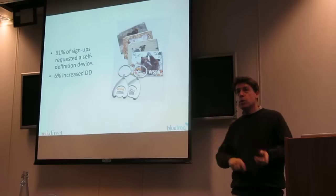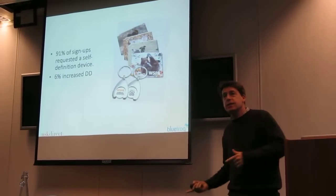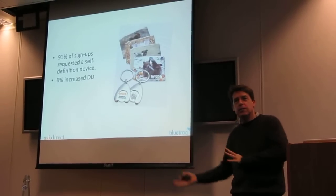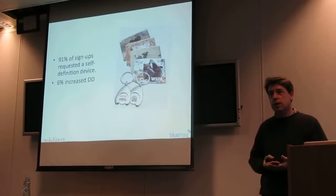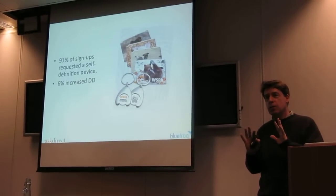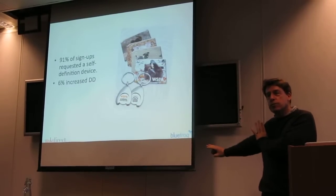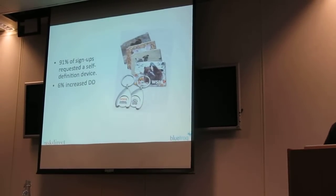6% of the people we signed up, who were giving current direct debits, uplifted their direct debit. We gave them the opportunity and they uplifted. People like information and materials like this in huge numbers. So please, even though we're members of the IOF, don't necessarily say 'I'm not doing premiums.' If donors value it, I think it can be a very important part of our communication.